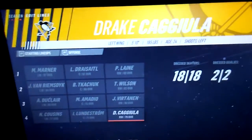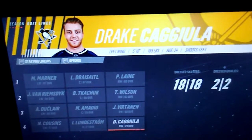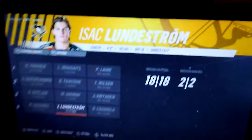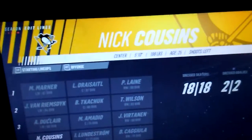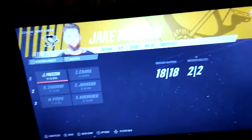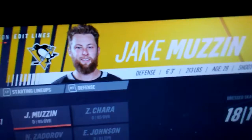Fourth line: right wing is Drake Caggiula, center is Isaac Lundestrom, and left winger on the fourth line is Nick Cousins. Now let's look at the defensemen.